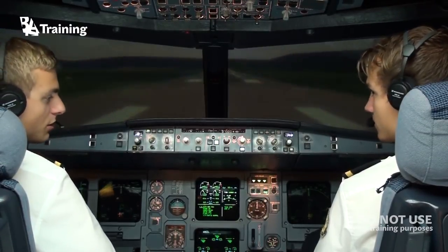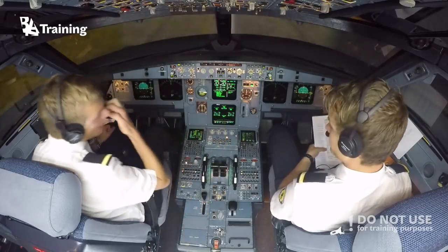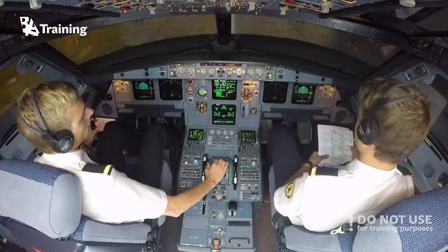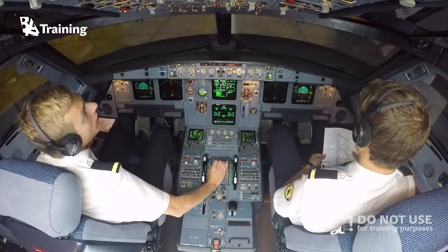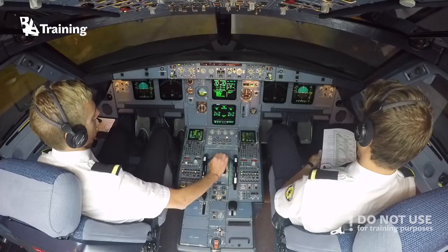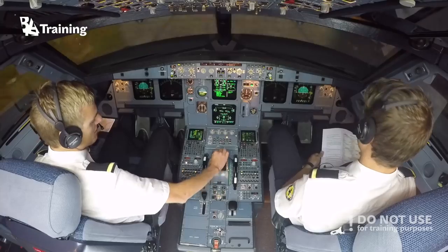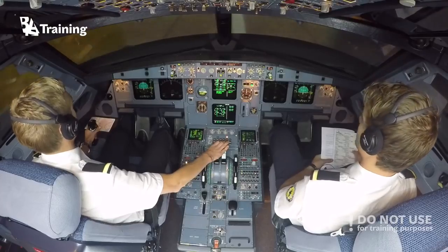Okay, so we are ready — we did the checklist already, so it's set. Timing. Are you ready? Ready. Off brakes. Engine stable, setting thrust. Man flex, 40 degrees, SRS runway.